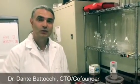Hi, I'm Dante Battocchi. I'm a professor of corrosion at North Dakota State University and the co-founder of Arinor Coatings, where we develop and manufacture the next generation of protective coatings for aluminum and other non-ferrous metals.